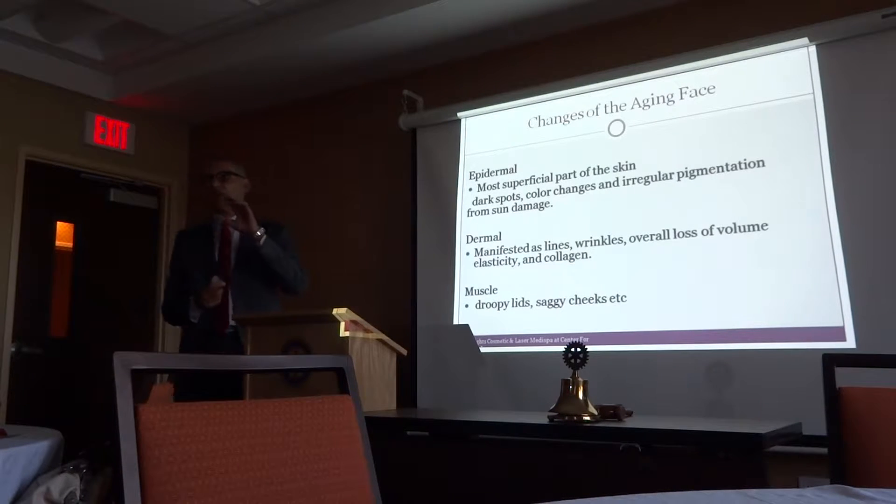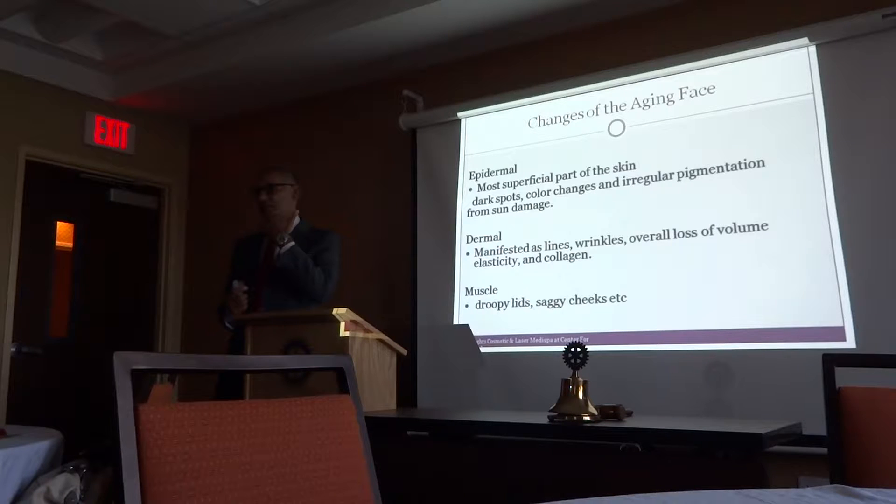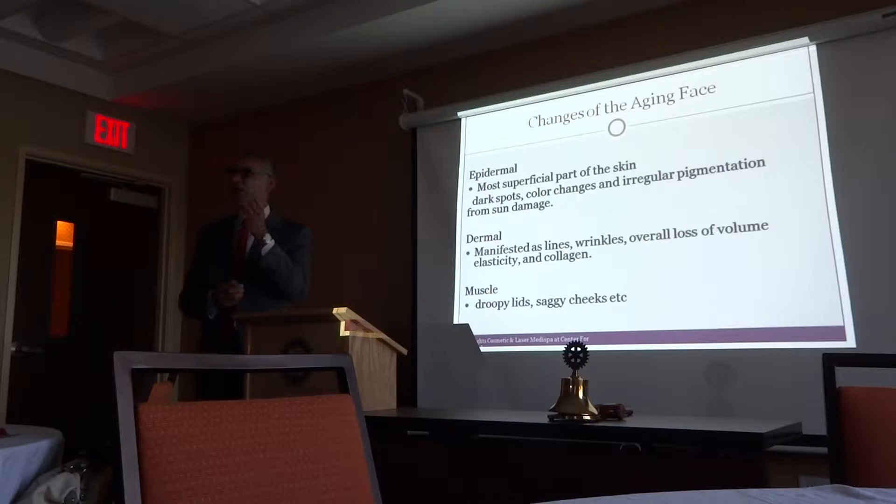I'll confine my talk to the face. If you think of the aging face, there are three layers that primarily age us. First is the epidermis, which is the most superficial layer that causes skin pigmentation, difference in color, and some mild blood vessels.